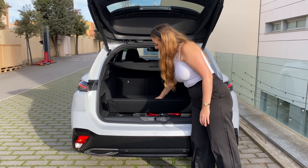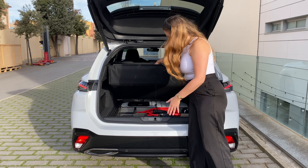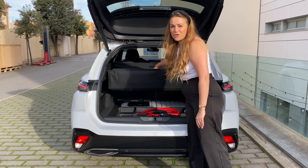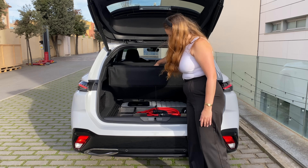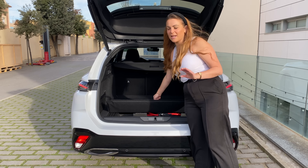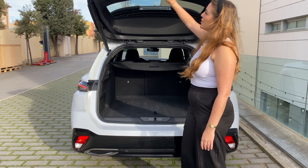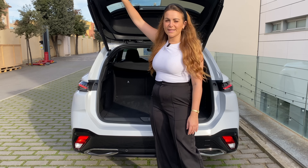You also have a little bit of storage underneath the boot floor. You could probably just about squeeze your cables in there, but if you keep your cables at home, it's a nice bit of added storage just to keep things out of sight. You don't get an electric boot as standard, but on a car like this, it's very welcomed.